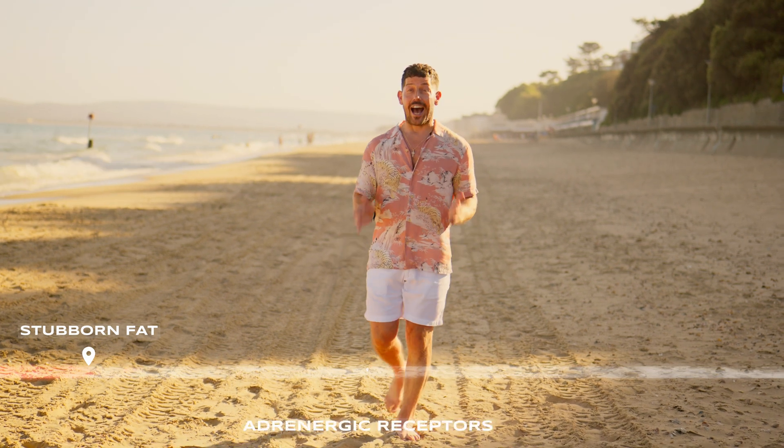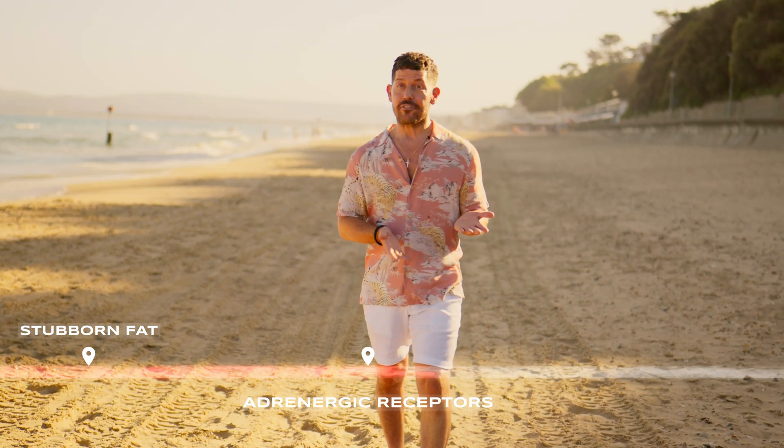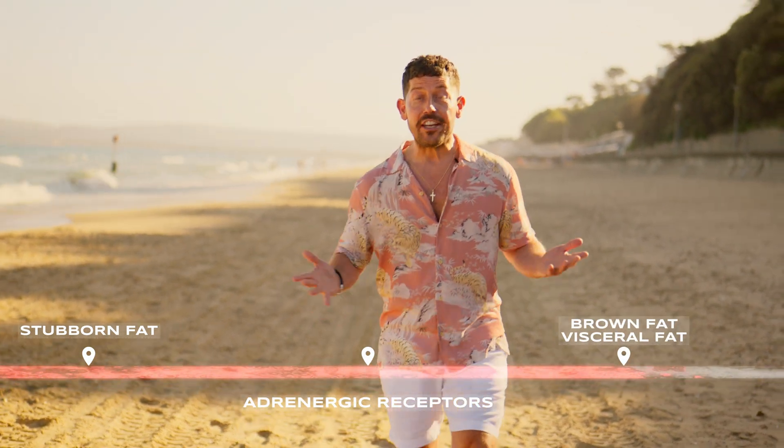In this video, we're going to give you an insight into what makes stubborn fat so damn stubborn and what you can do about it. We will also cover adrenergic receptors, brown fat, and visceral fat. So if any of these sound interesting to you, keep watching.